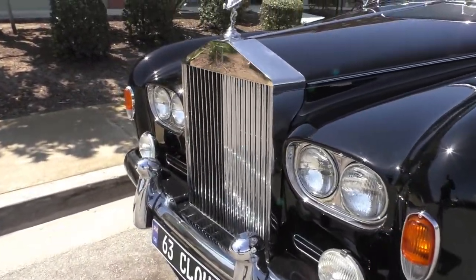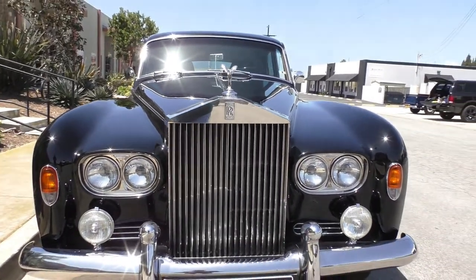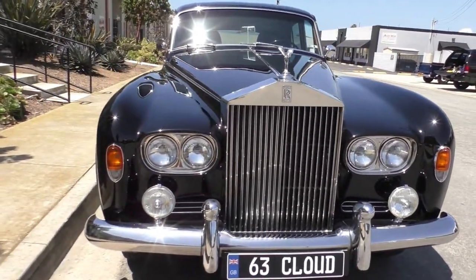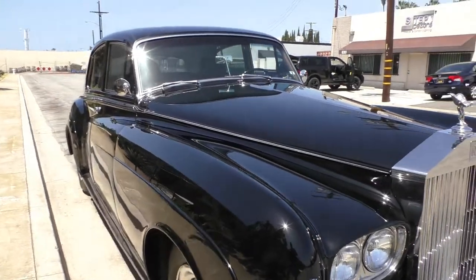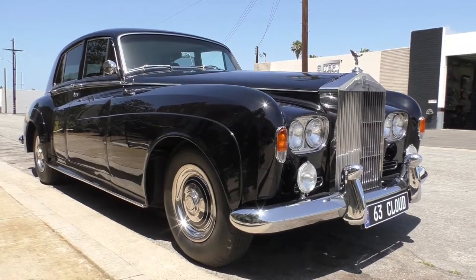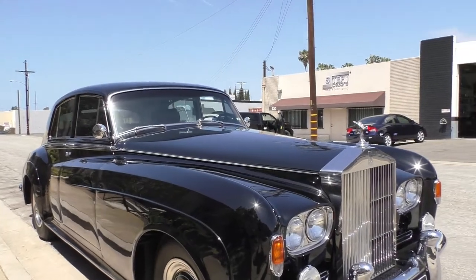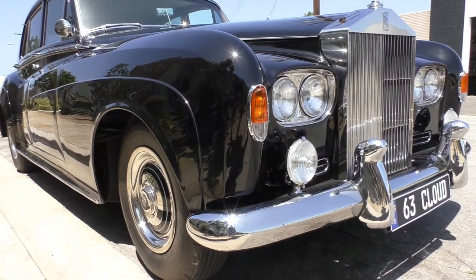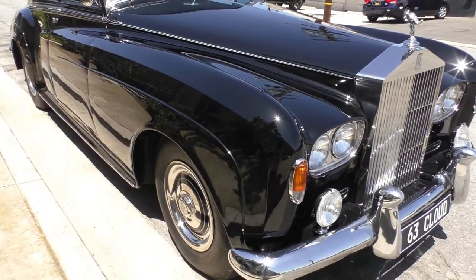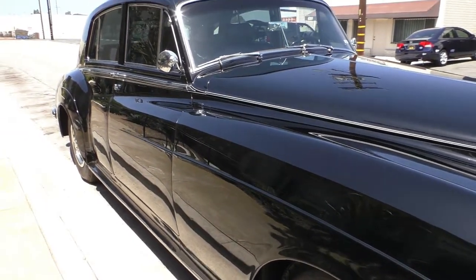It has air conditioning, and everything is functional on this car — the owner insists his cars are working and drivable. You'll see this car at various levels, but cars at this level and condition are very hard to find. We put this car up on the lift and the underside is just like the day it was born. It's an original California car.